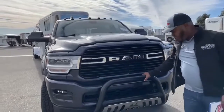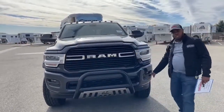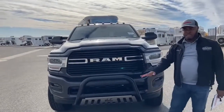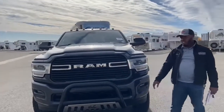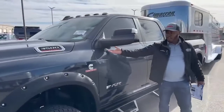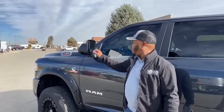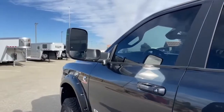Up front you can see a Western grill guard. This truck comes with front and rear parking sensors — those little circles on the front bumper — and the same on the rear bumper. It has fog lights, great LED Ram headlights, and a camera in the grill, which means it has a 360-degree camera system. The tow mirrors include a blind spot monitor — that triangle you see — and to put them in tow mode you twist the mirror up to the tow position.